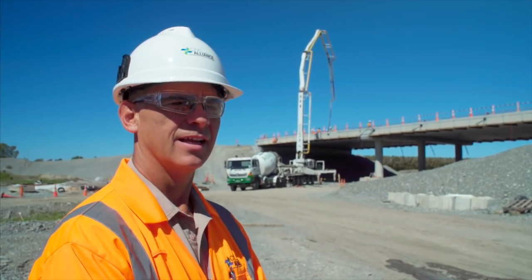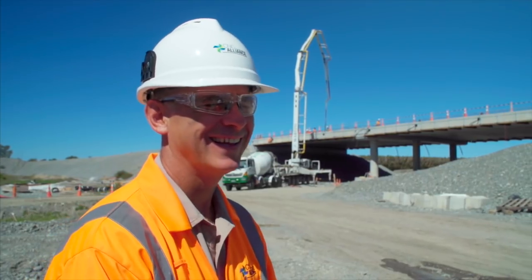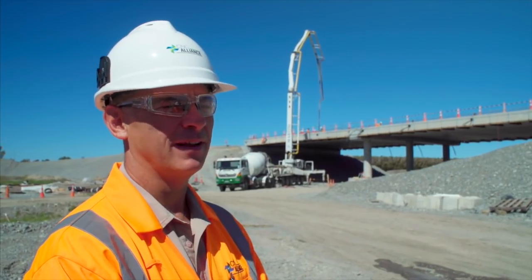Have you ever built a bridge before? No, what's a bridge? Yes, I've built a few bridges in my life before.